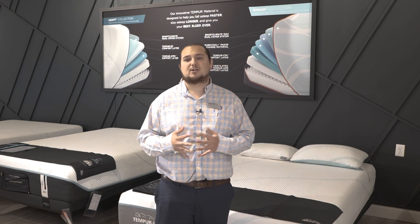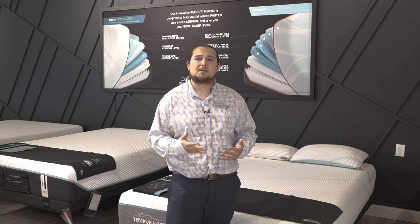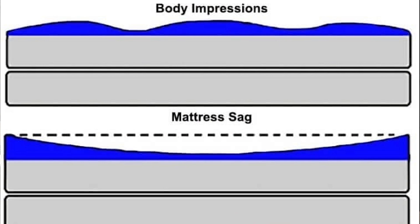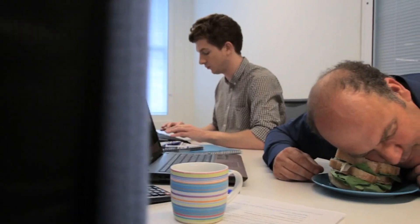A common question we get asked here at Furniture Fair is when do you need to upgrade your mattress? Well, for starters, you're already thinking about upgrading it, so there must be a reason why. Some of those reasons might be because you're sinking down in a certain area, you're rolling to one side or the other, or maybe you feel groggy in the morning because you're not getting a full night's sleep.